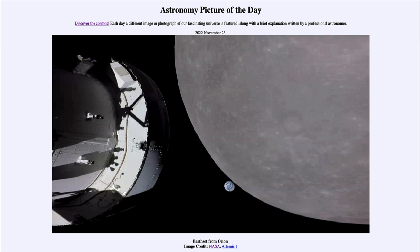In just about a week, this is going to set a new record for the most distant spacecraft designed to carry humans into space. This will be the most that has been done since the Apollo 13 mission.